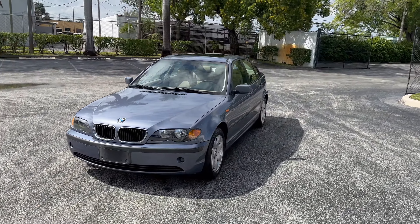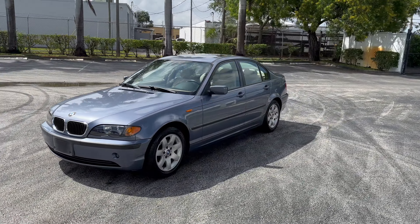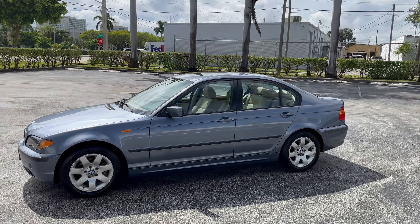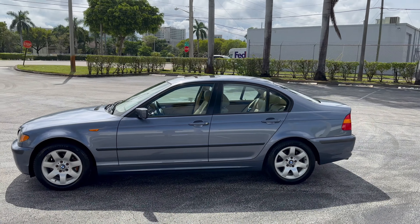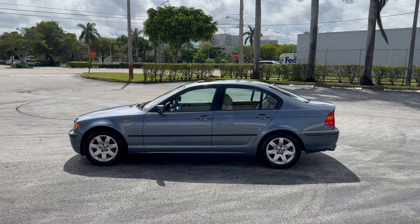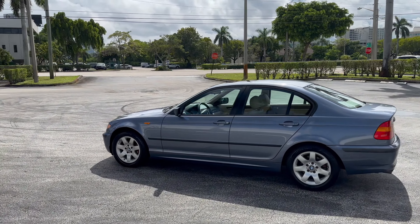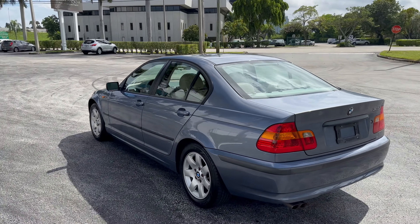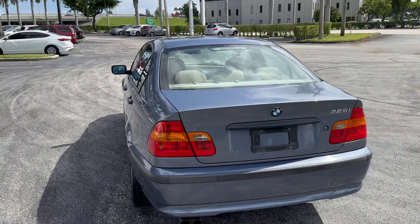Hello, this is Brett with Motorsport Dynamics International. Today we are looking at a 2005 BMW E46 generation 325i. This is a rear-wheel drive vehicle, automatic transmission, with only 91,499 original miles.